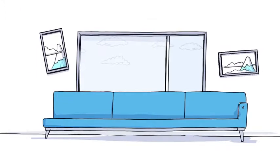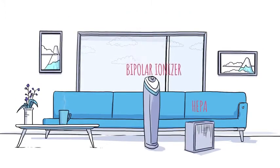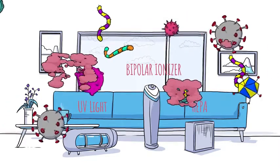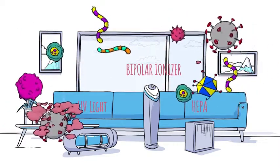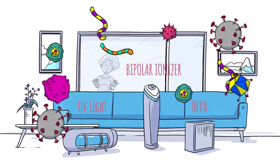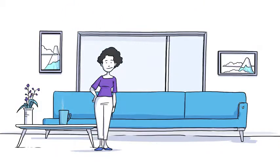There's only one ActivePure. Beware of claims for other systems like HEPA, bipolar ionizers, and UV light. They're passive and slow. Some trap pathogens, but don't destroy them. In fact, many of them are so dangerous, people can't even be in the same room while they operate. No system cleans the air faster, safer, or more effectively than ActivePure.